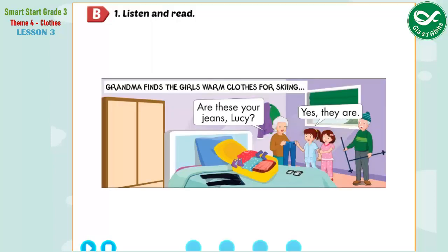B. 1. Listen and read. Grandma finds the girls warm clothes for skiing.